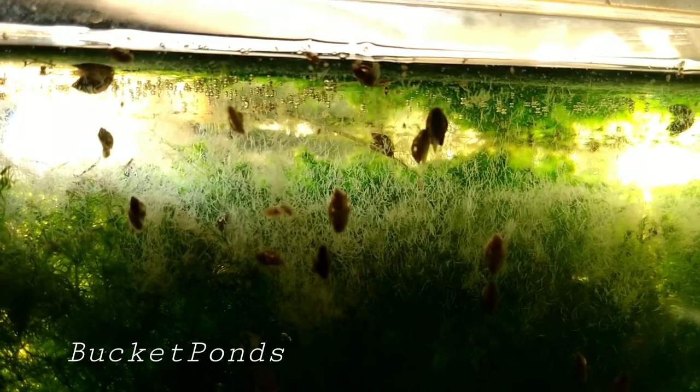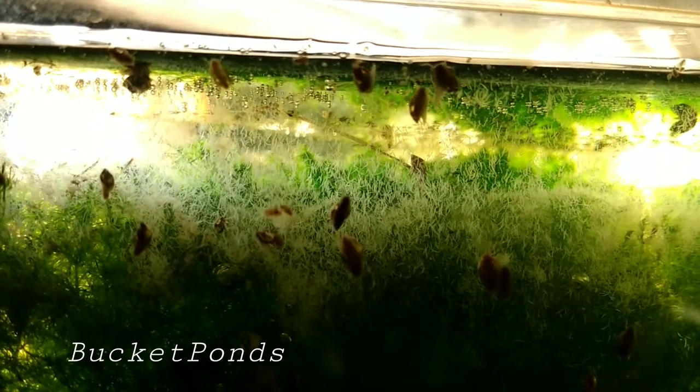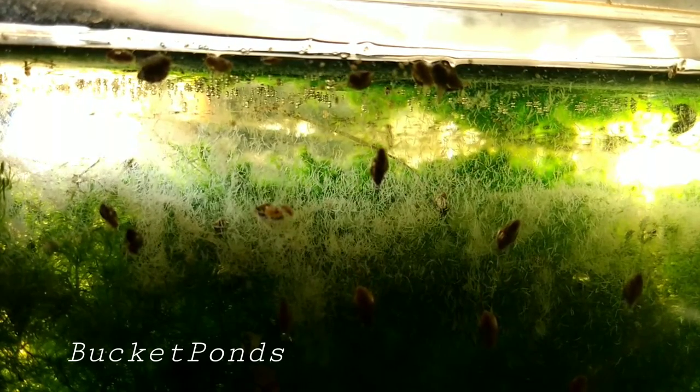In my case, I feed them intentionally — certain foods like cucumbers. Because I like them, I like to use them. I legitimately love all my little creatures that I've raised up here. I built a little world for them and they're just doing great.